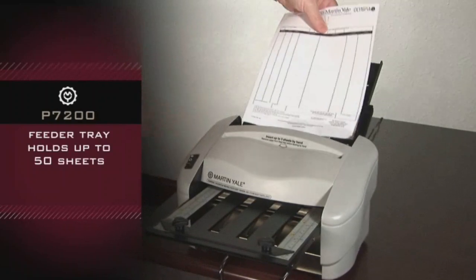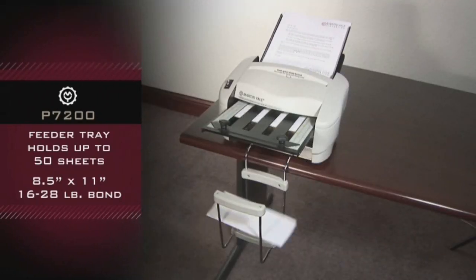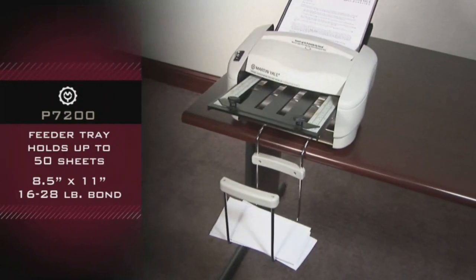The feeder tray holds up to 50 sheets, for use with 8.5 x 11 sized paper, 16 to 28 pound bond.